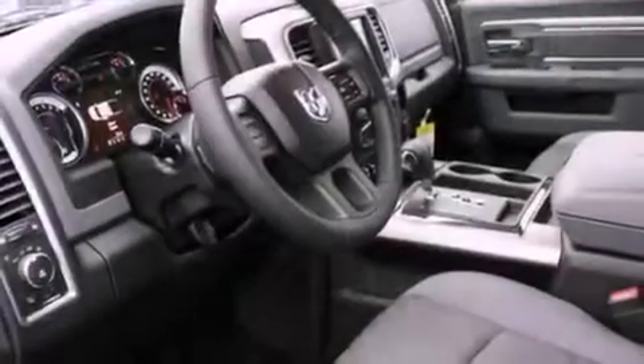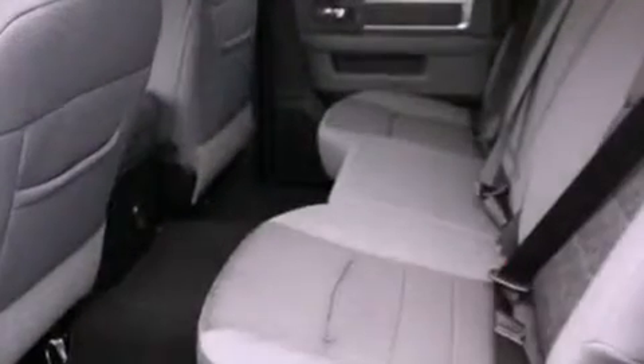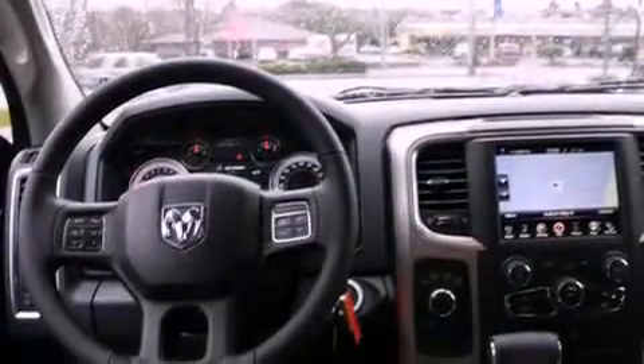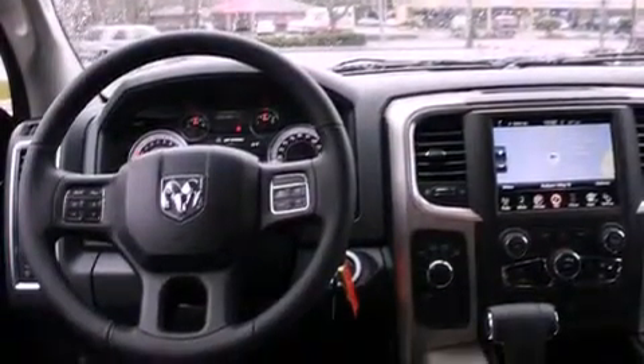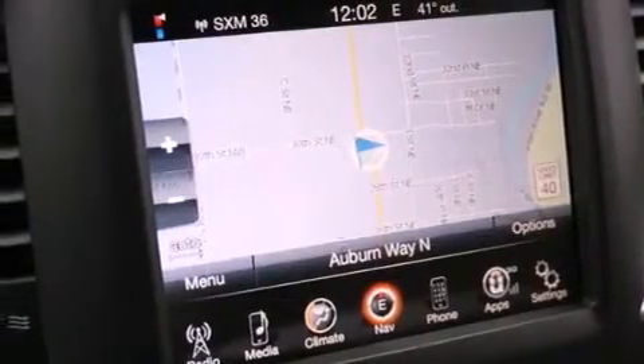The following features are also included: air conditioning with automatic climate control, a folding second row, cruise control, a leather wrapped steering wheel, a security system, a full-size spare tire, fog lamps, an anti-lock braking system, and steering wheel mounted controls.